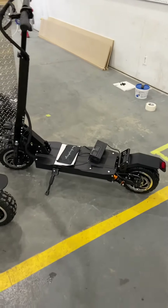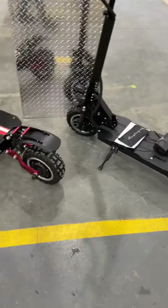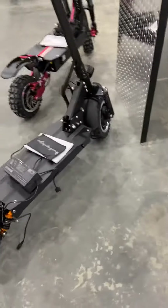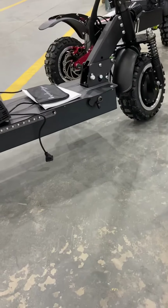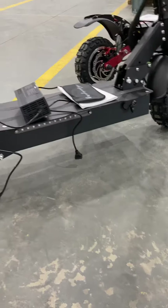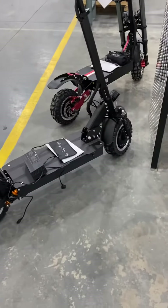They come with one battery charger, but you can buy a second one. There are two charging ports on these units. One charger is good enough — it takes about 12 hours — but with a second battery charger you can charge it in half the time.